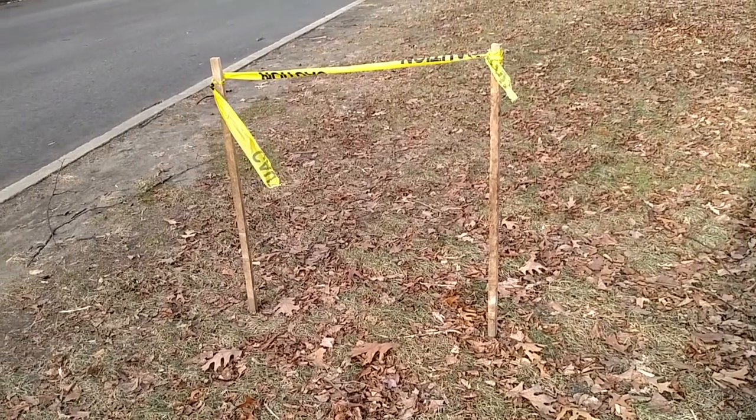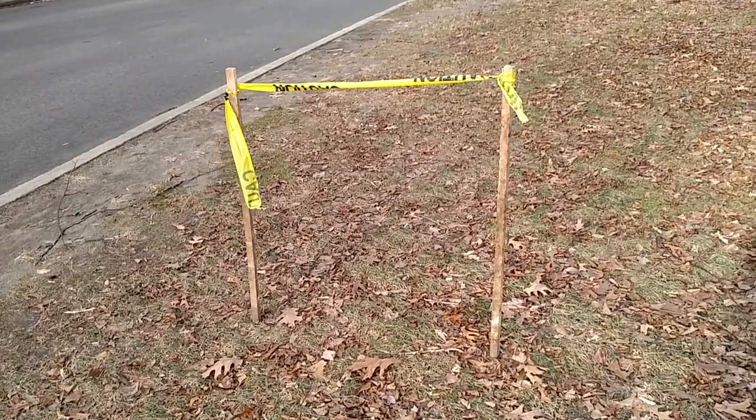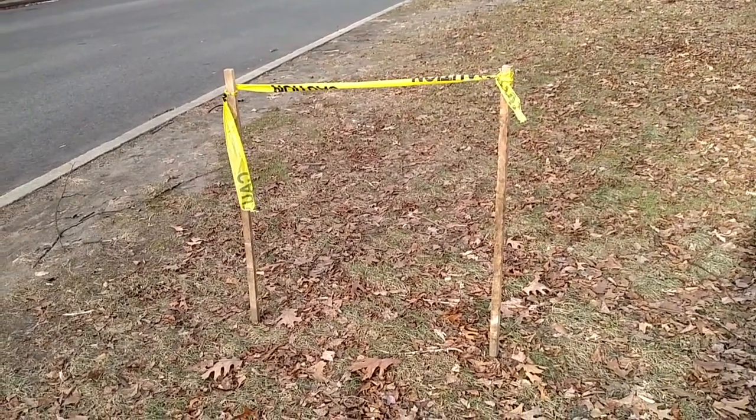These things have been popping up all over the park — just two sticks and you put some caution tape between them. Very effective.